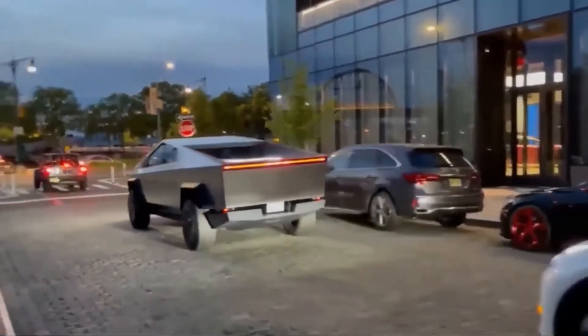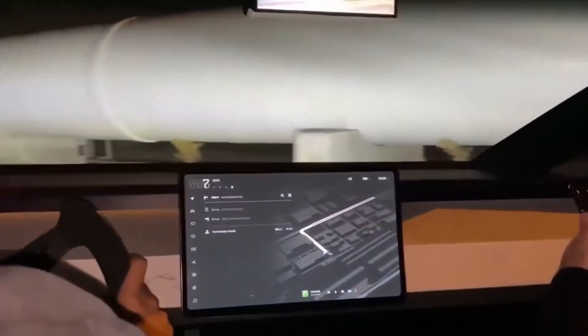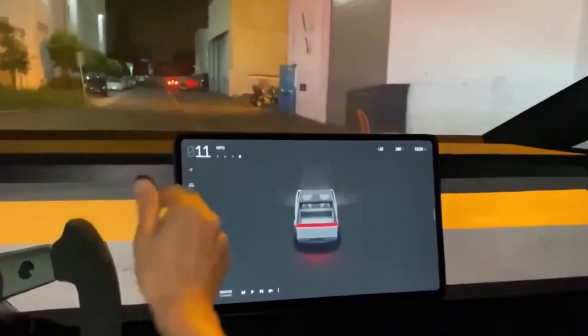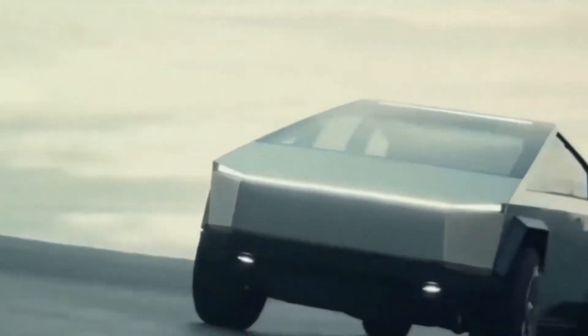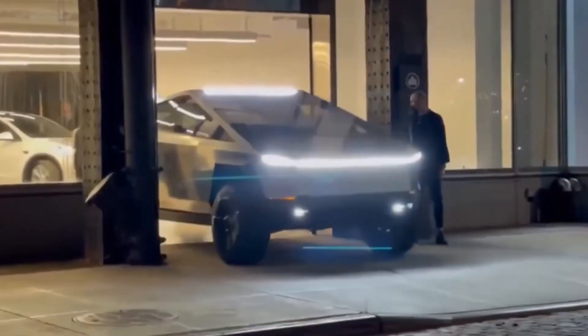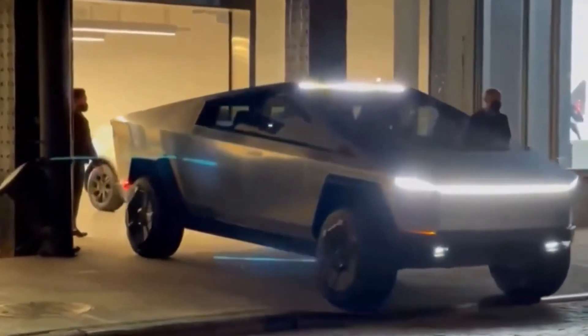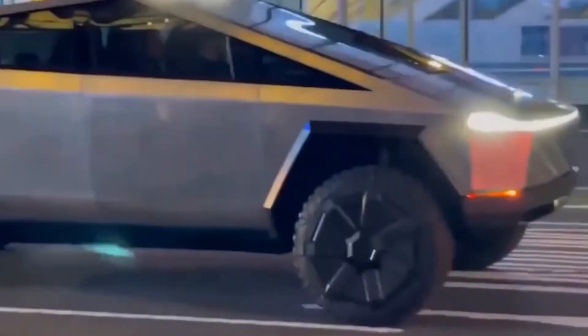Talking about its release, even though production of the Cybertruck has been postponed until late 2022, the excitement regarding the all-electric pickup truck is unlikely to diminish any time soon. Electric pickup trucks were supposed to debut in 2020 but have been postponed until the latter part of 2022. Tesla recently updated the footnotes on its order page to confirm that the configurator will be available when production nears the end of 2022. Tesla CEO Elon Musk also confirmed the company does not anticipate starting Cybertruck production before the end of 2022, possibly due in part to the worldwide chip shortage, though it cannot be said to be the primary cause.